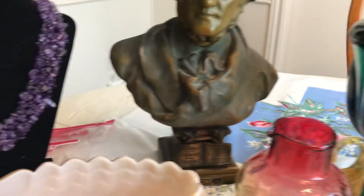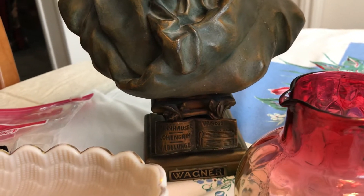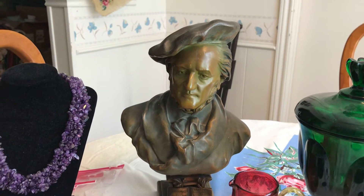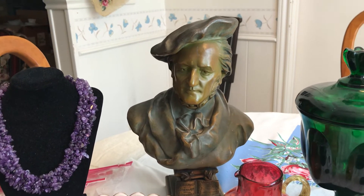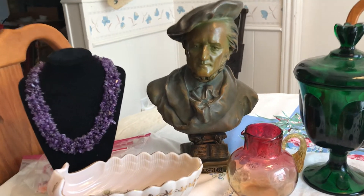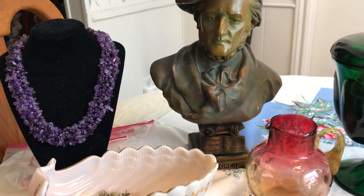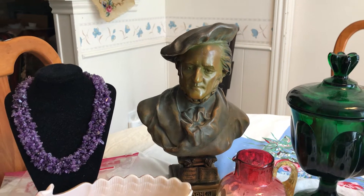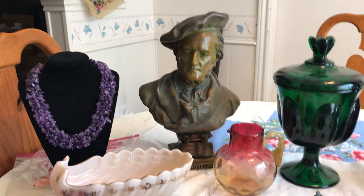I got this Wagner composer statue — I've seen it online — and you wouldn't believe these were $5. So this little bronze bust was only $5. I'm not sure if it's a bronze patina on metal or actually bronze itself; I'm still trying to figure that out, but $5.